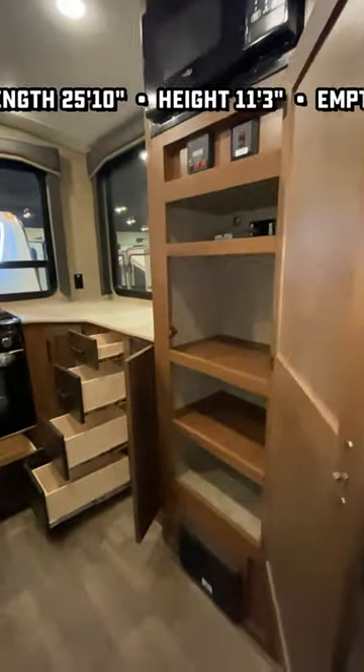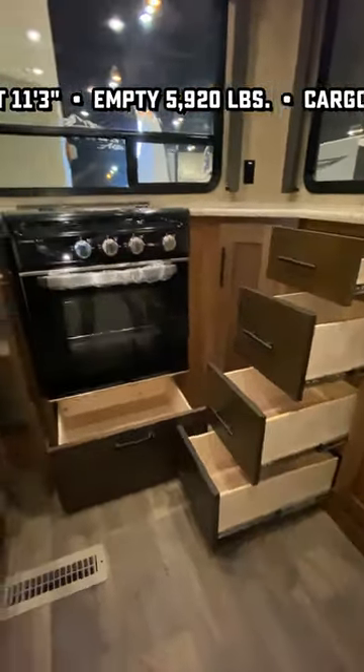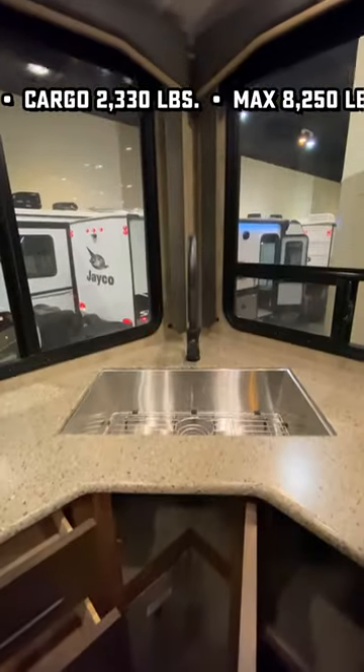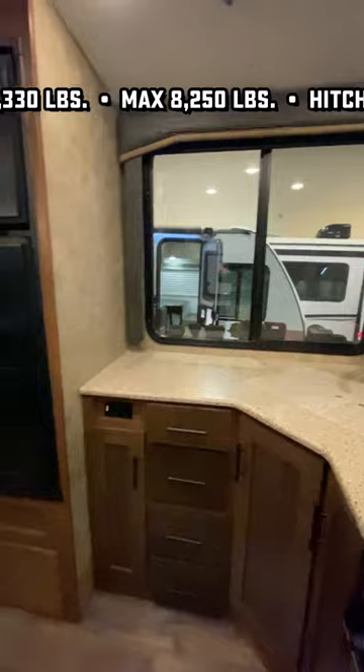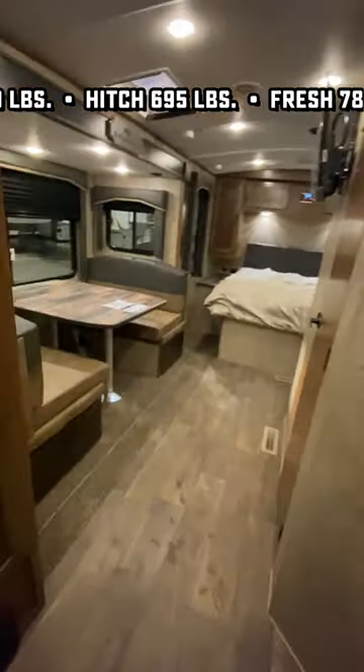I think that's great because there's a lot of people who just want to get away from people. They want to get out there, they want to get off the pavement. This thing has an off-road suspension package with shocks on it, along with Goodyear Endurance radials designed to be able to get you away.